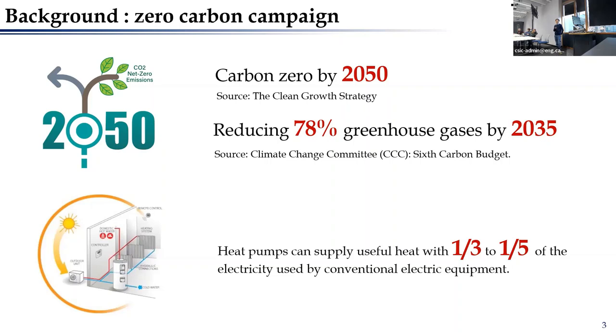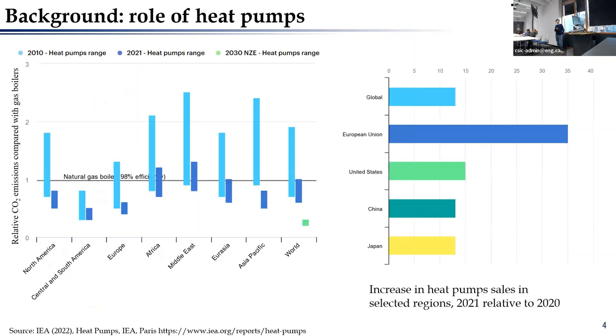The heat pump can provide useful heat with one-third or one-fifth of the electricity compared to conventional electric heat, such as electric heaters used directly for heating. Compared with gas-driven boilers, it can also achieve significant carbon emission reductions as well as improved energy efficiency. The left figure shows a comparison between natural gas boilers and heat pumps, with the y-axis showing relative carbon emissions compared with gas boilers.